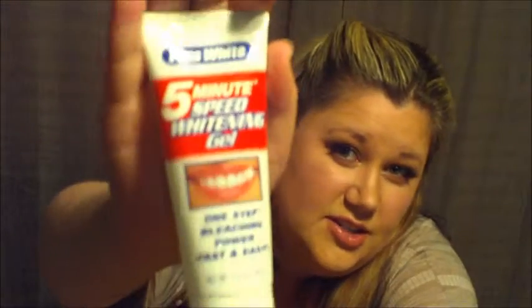Next is Plus White Five Minute Speed Whitening Gel — one step bleaching. This stuff works fantastic, better than any strips I've ever used. You just put it on a Q-tip, wipe it on your teeth, and wait five minutes. I usually wait ten to fifteen minutes. Love it.